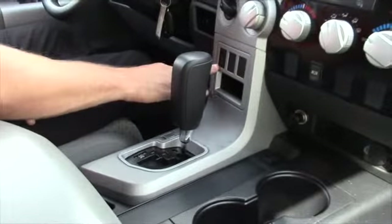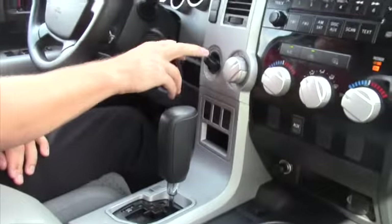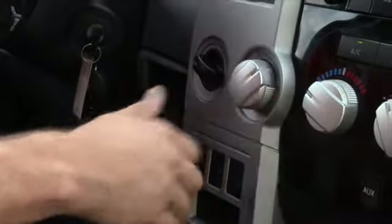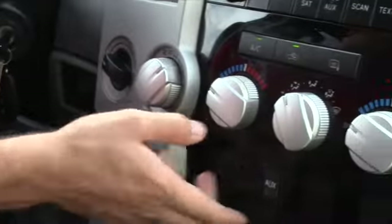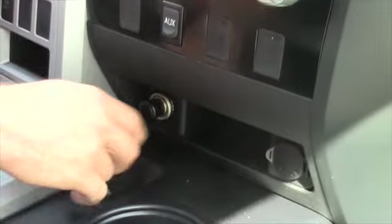The tow-haul mode button, full-wheel drive control — two-wheel, four high, four low — the sync control is pretty straightforward. Auxiliary plug-in with two 12-volt chargers.